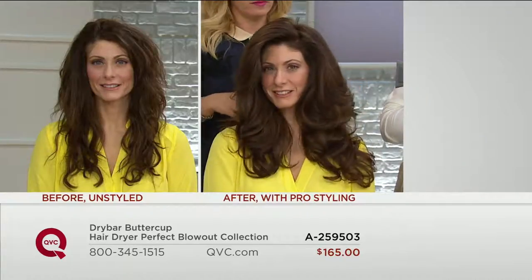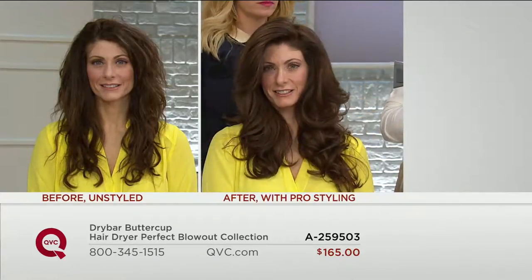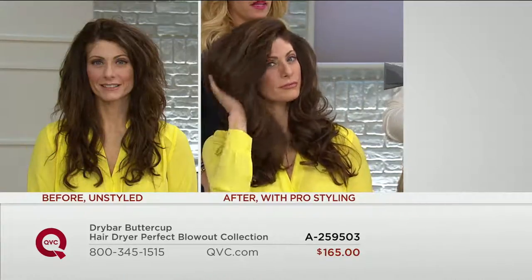You have the nano-ionic beads in here that are going to hydrate your hair as it's drying it quickly.